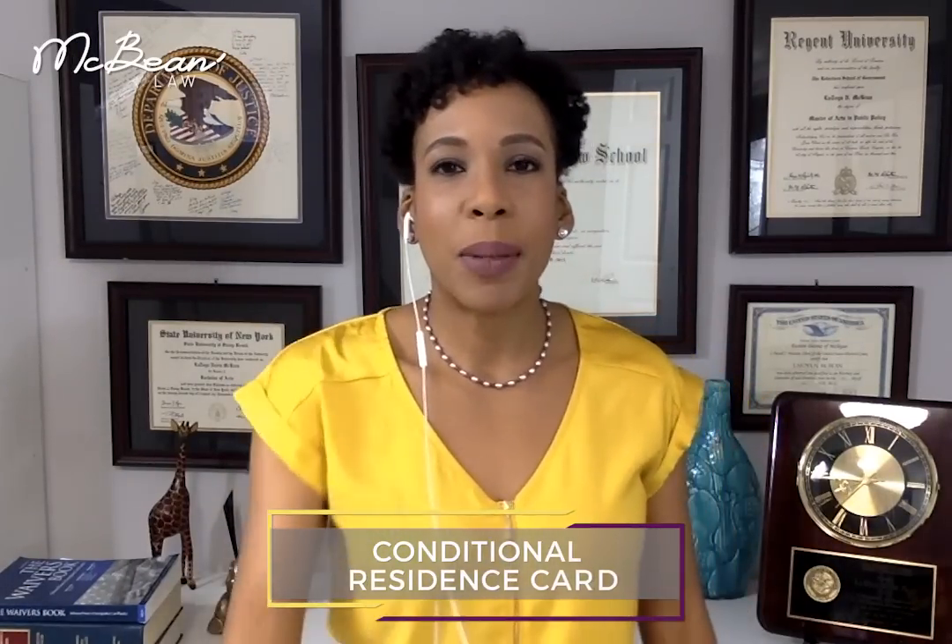The question that has been coming to me constantly is: what are the case processing times for the I-751 petition to remove conditions on the green card? I'm going to talk about that in this short Immigration 101 video.